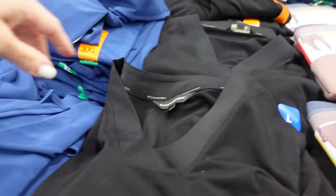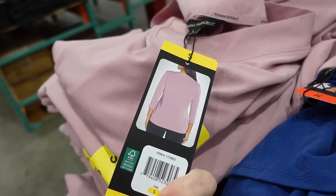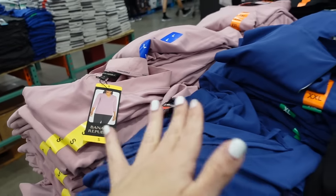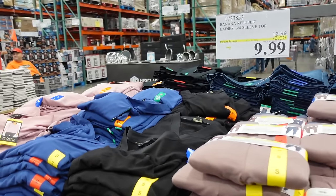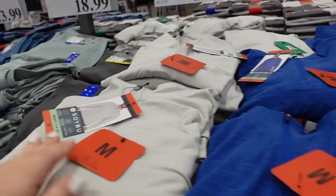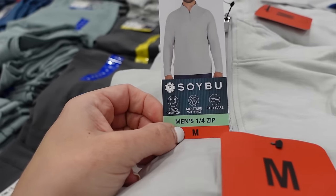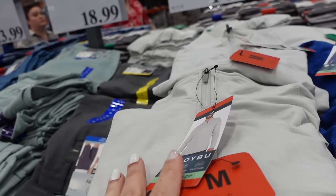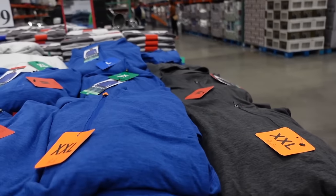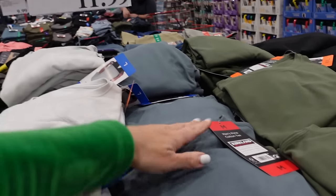Banana Republic tops are also on sale until the 26th — V-neckline, relaxed fit in blue green, blue, and blue black — down to $9.99, regularly $12.99. In the men's section: new zip pullovers from Soy Bow with four-way stretch, moisture wicking, and easy care in gray, blue, and charcoal — $14.99.